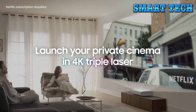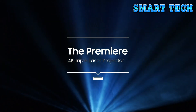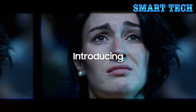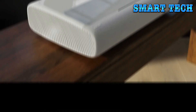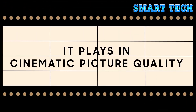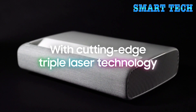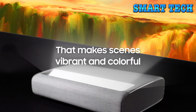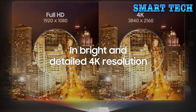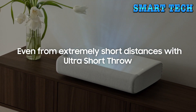Cutting-edge triple laser technology and ultra-bright 4000 lumens deliver heightened contrast and impeccable detail with 2800 lumens of brightness. Smart TV powered by Tizen goes beyond standard smart TV with next-gen apps and easy control. This compact projector turns any room into a home theater — ultra short throw technology allows it to be placed just inches from the wall while delivering an incredible picture.